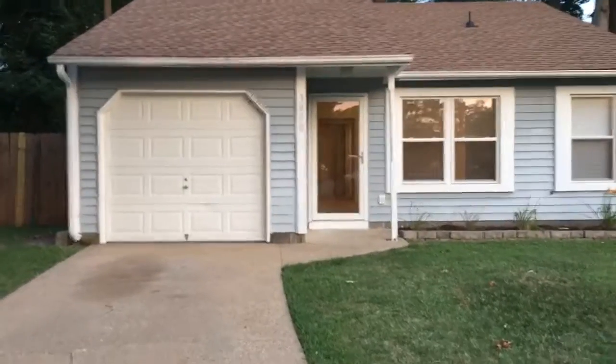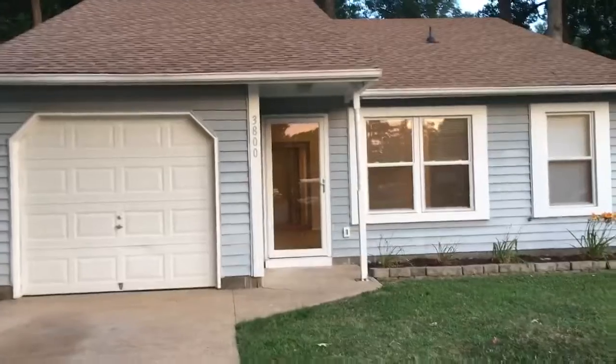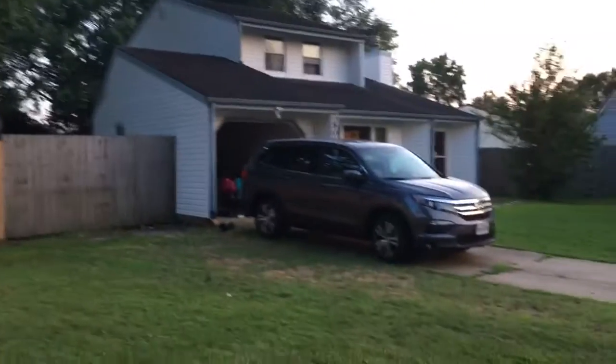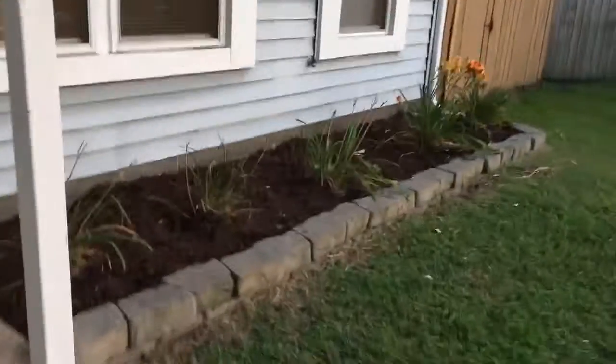We're here at 3800 Foxglove Court in Virginia Beach, at the end of a cul-de-sac. Pretty nice — you have a single car garage and they've done a pretty nice job with the landscaping in the front. As I come inside...